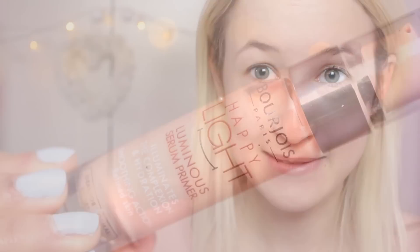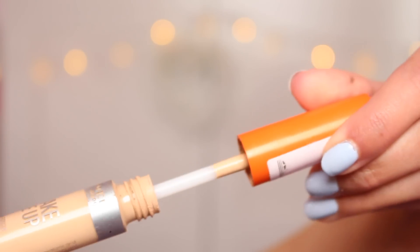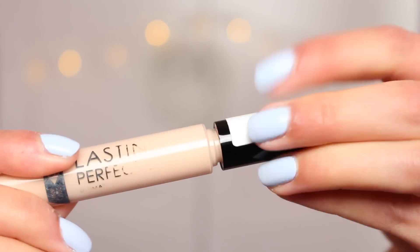It was at this point I realized I forgot to prime my skin, which happens on a regular basis. If I do remember, I'll use my Bourjois Happy Light Serum. Moving on to concealer — I'm taking my Rimmel Wake Me Up concealer and popping that under my eyes, blending it in with my finger. Then I'm taking my Collection Lasting Perfection concealer on any red bits on my face and blending that in with my finger because I can't be bothered with brushes.